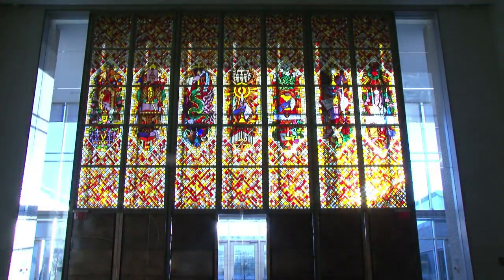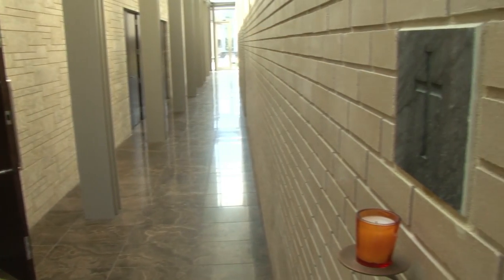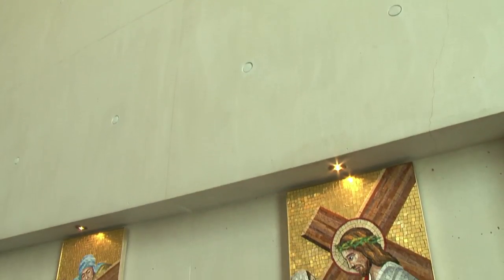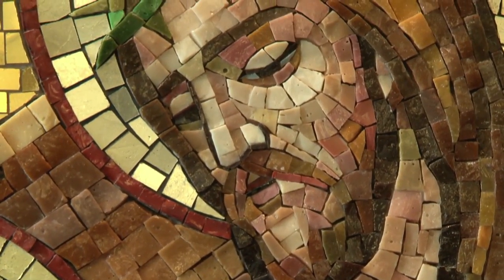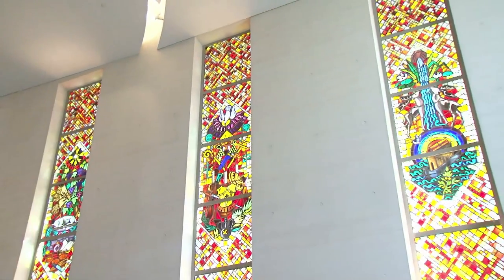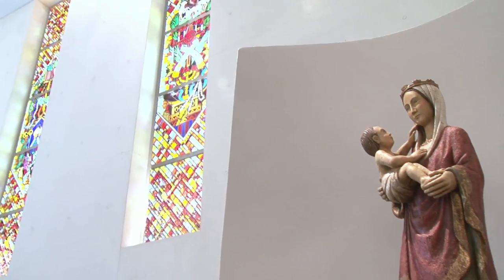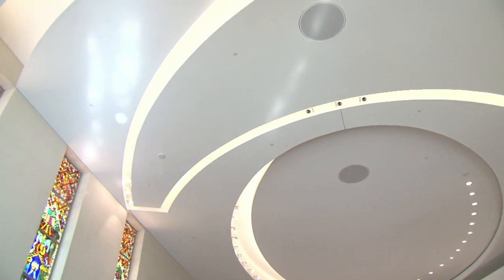I can tell you a little bit about what we were hoping to achieve with the design, which is a balance between history and tradition and modern and forward thinking. And I think it has a Romanesque proportion to it. The simple straight walls, the high volume, the curved end of the chapel really evoke some of those traditional Roman basilicas that represent the history, the tradition, the grandeur of the church.